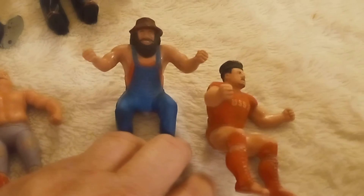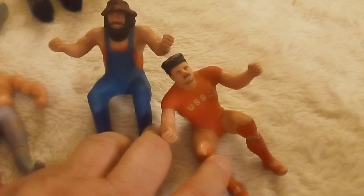So these are WWF Finger Puppets — Hillbilly Jim and Nikolai Volkov. They're in really good shape, a little bit of wear.